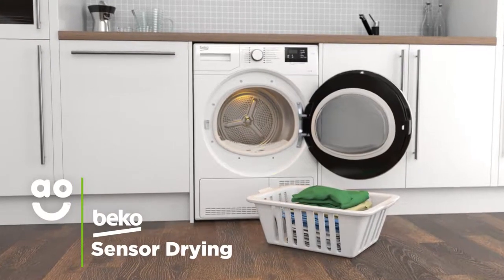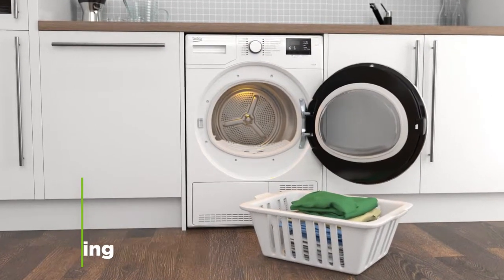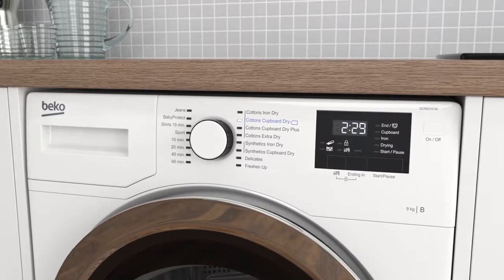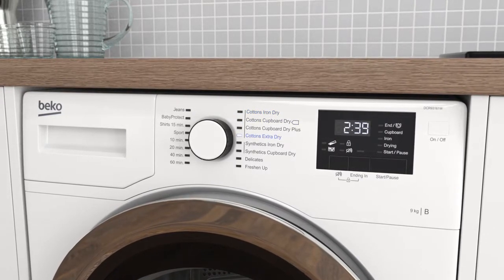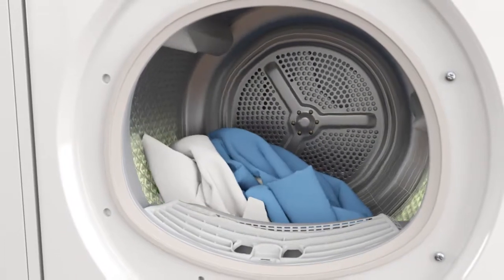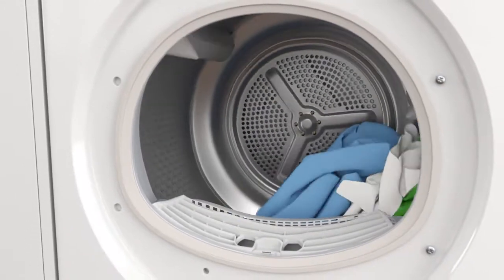Sensor Drying technology gives you perfect drying results each and every time. Simply select the ideal level of dryness, such as the cupboard dry, iron dry and extra dry settings. Clever sensors inside the drum will then monitor moisture levels and end the cycle once your clothes are dry.